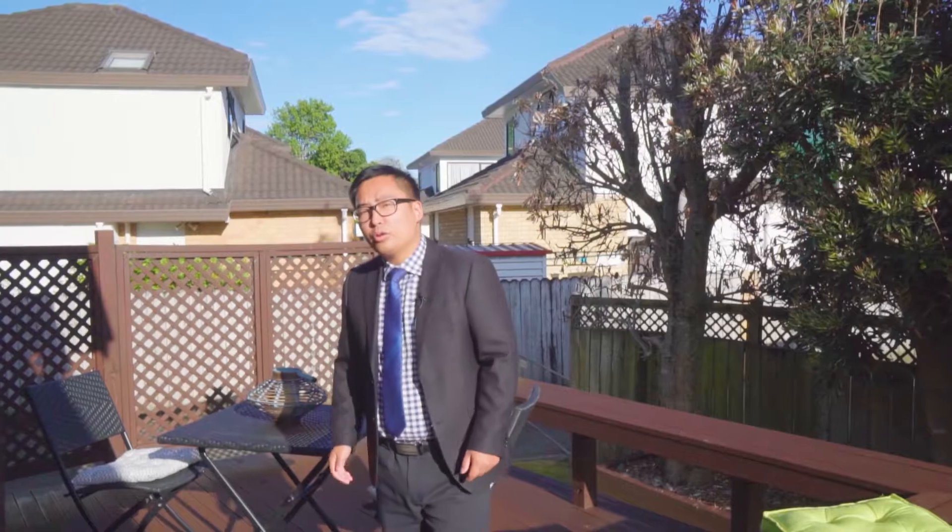This property will be auctioned on 5th of December at our Highbrook Auction Room. Bring your checkbook. I will see you there.